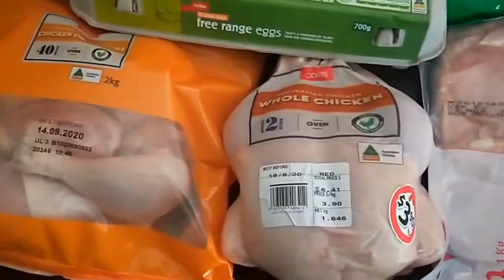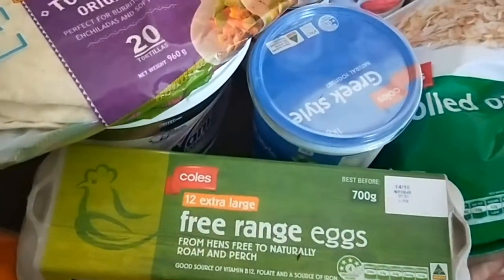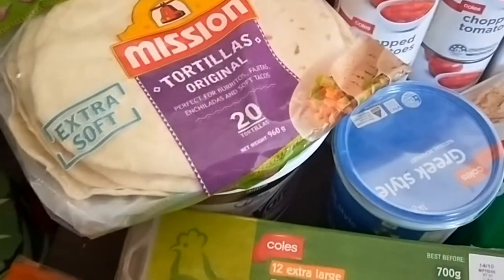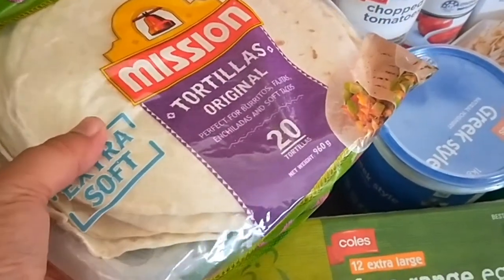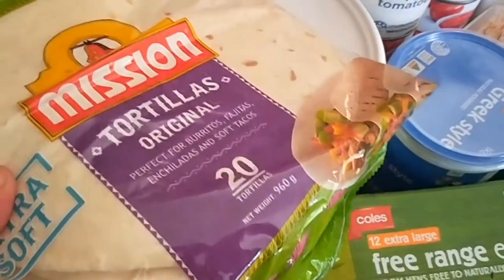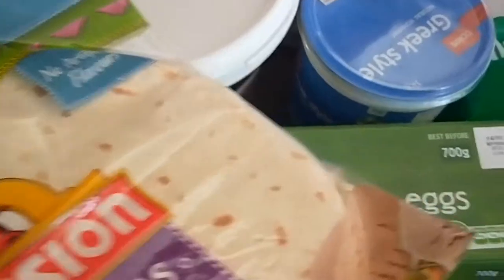A whole chicken, two kilos of drumsticks, a dozen eggs, my usual Greek yogurt, and a 20-pack of tortillas — it was cheaper and I can just split them in two to get two meals out of them.